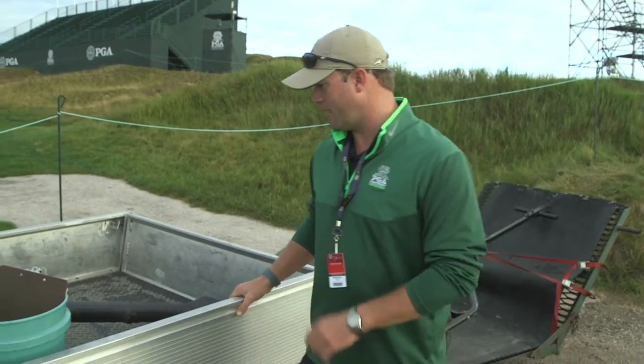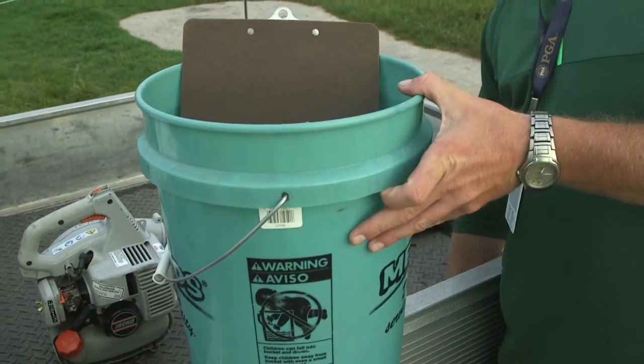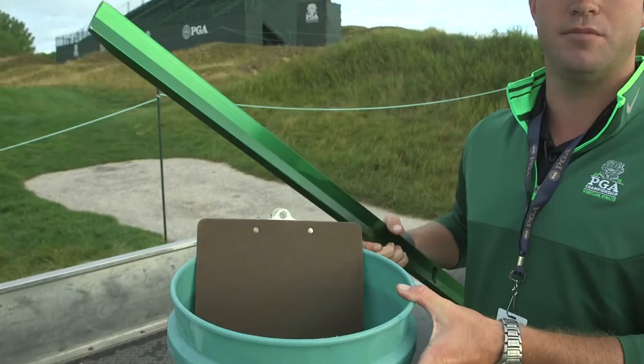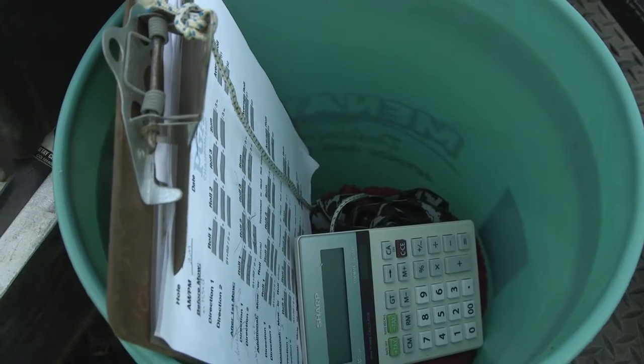Alright guys, so today in my cart I have a bucket and stimpmeter with all my tools to measure green speed here at Whistling Straits for the 2015 PGA Championship.